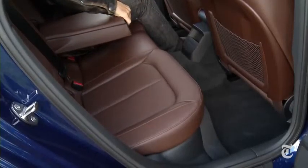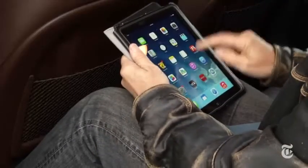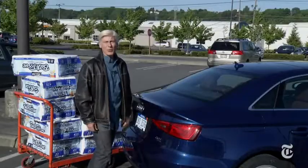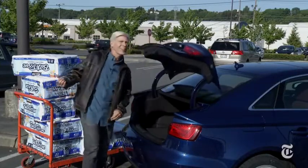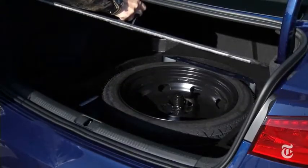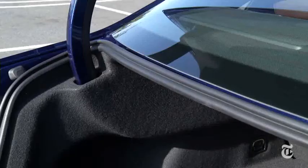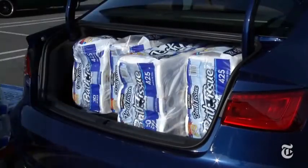Small storage cubbies, yes; power port, no. The A3 is probably aimed at singles and couples — two back here shouldn't be a problem. Friends can surf the web courtesy of an available 4G LTE hotspot. The A3 offers as much flexibility as a small sedan can — cargo won't get crushed by the hinge arms — but as expected this space is on the small side. That's a four in the trunk test.